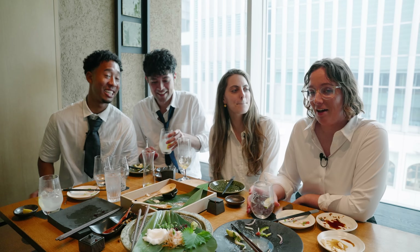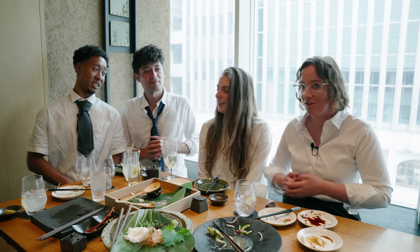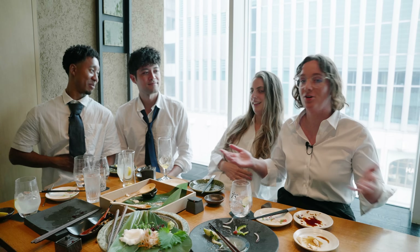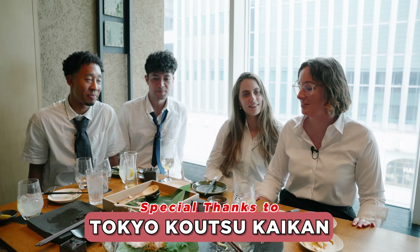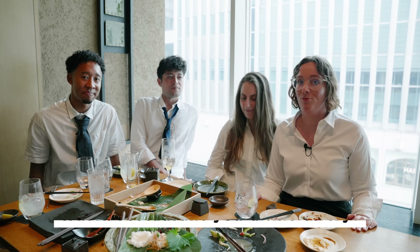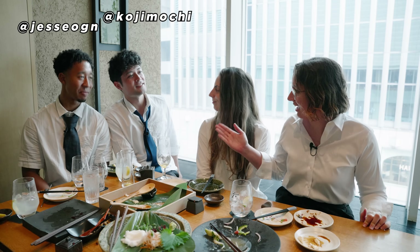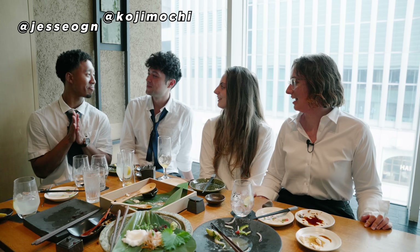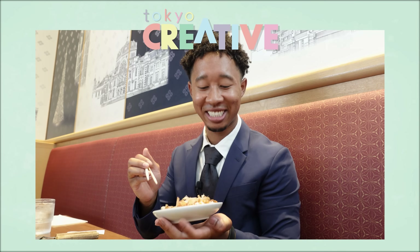Well, that was our workday in Yurakucho and I think we did pretty good. We worked a lot and we got to eat some awesome food too - so glad we got invited here and got to try all the cool foods today. Let us know in the comments down below which restaurant you would like to try. Special thank you to our guests, Jesse and Kai. Yeah, thanks for having us. Thank you. And thanks you guys for watching and we'll see you in the next video. Bye! Itadakimasu!